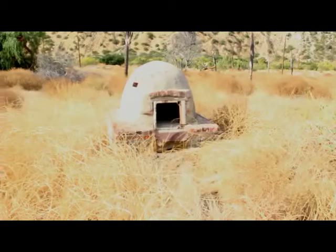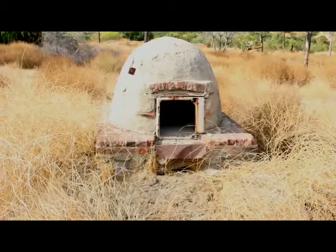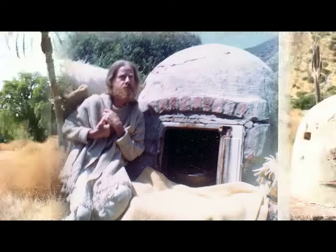Yeah, this looks familiar — this almost looks like something that was in a picture. I would be mind-boggled if he lived here, you know, if he was here at this thing.